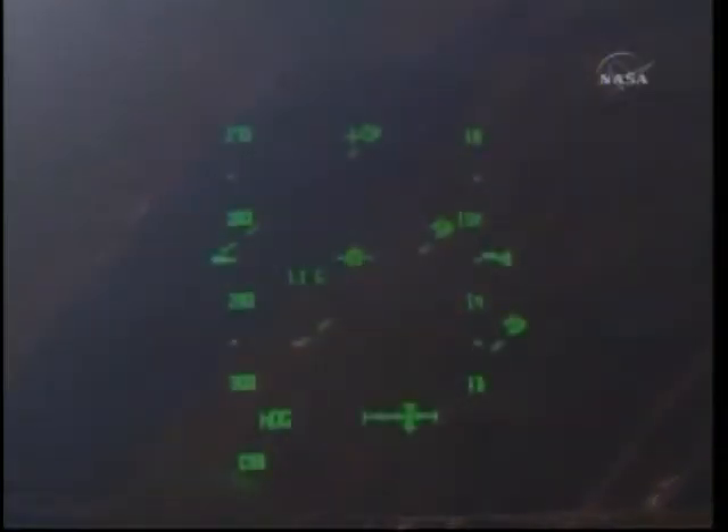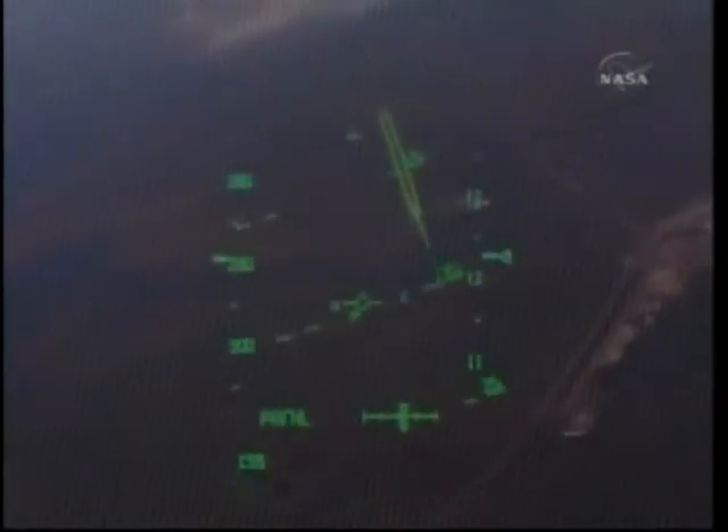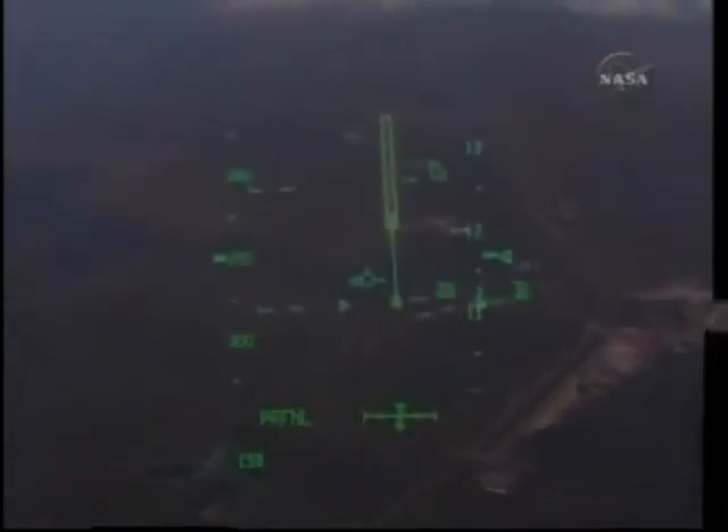Commander Ken Ham continuing to finish up this heading alignment circle turn. Atlantis, you are on at the 90. Copy, on at the 90. In just a few seconds the shuttle's crew will get their first view of the Kennedy Space Center. Atlantis now traveling 400 miles per hour. Houston, now the left side of the cockpit heads-up display has the land site. Copy that, field in sight. Commander Ken Ham is taking a look at the heads-up display as he pilots Atlantis down toward the runway.